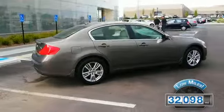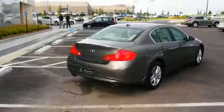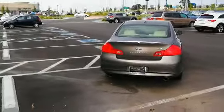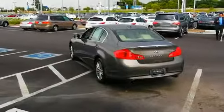With fewer than 35,000 miles, this vehicle has a long road ahead. The features include a power sunroof, alloy rims, keyless entry, power mirrors, and xenon headlamps.